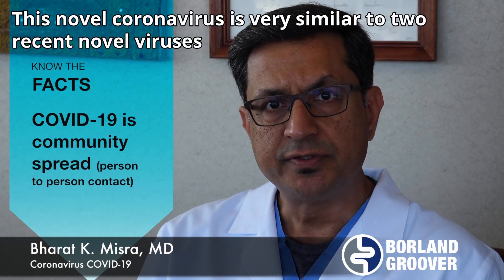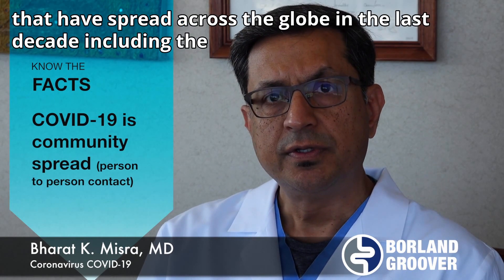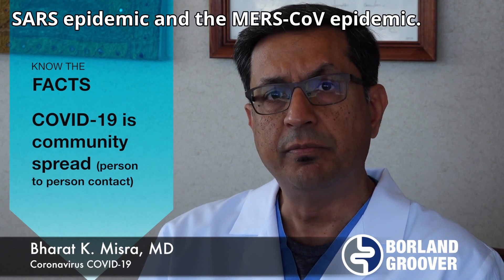This novel coronavirus is very similar to two recent novel viruses that have spread across the globe in the last decade, including the SARS epidemic and the MERS epidemic.